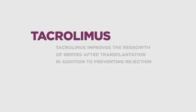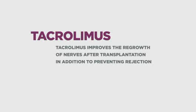Patients are then maintained with a single immunosuppressive drug. Studies have shown that this drug, tacrolimus, improves the regrowth of nerves after transplantation in addition to preventing rejection. Thus, our protocol benefits not only the survival of the transplant but also the return of function.